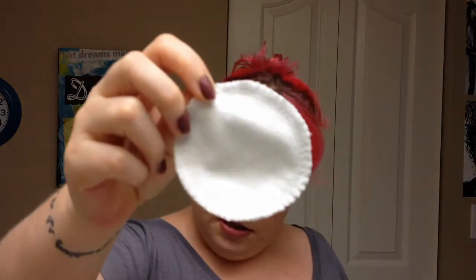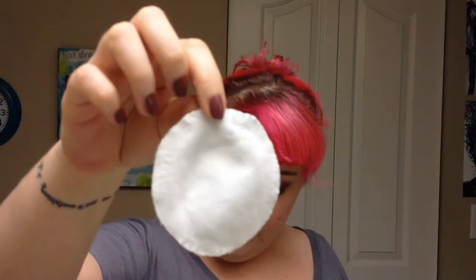She sent me this white two-ply cotton flannel round. It's great for taking off makeup, applying toner, and applying astringent. So not only can you use these to take makeup off, but you can also use them to apply your toner or your serums, things like that. They have multiple uses.